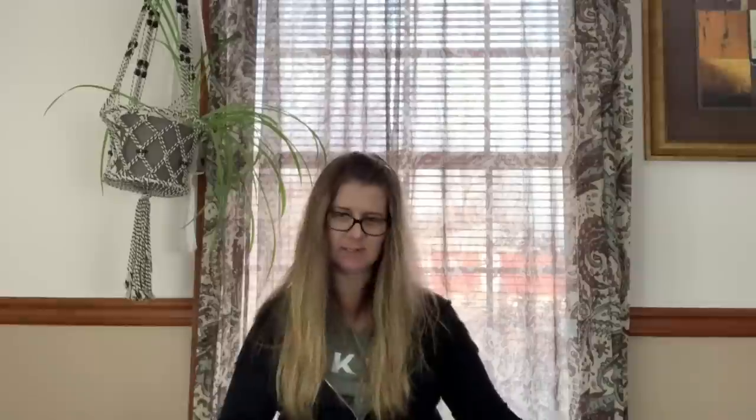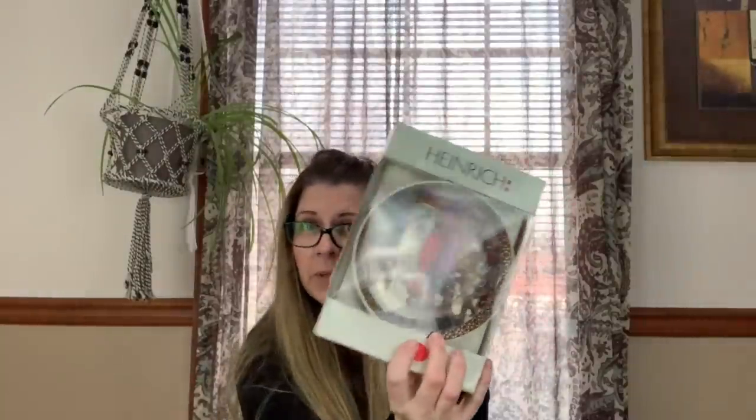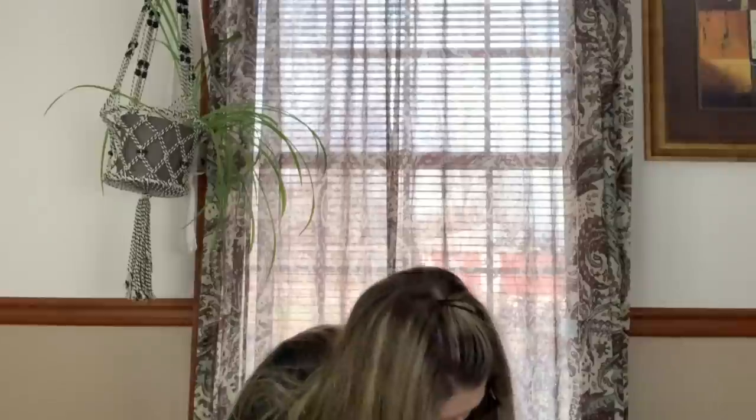This is a Heinrich Germany plate — this was 50 cents. I've done well with that brand before, so I picked that up.